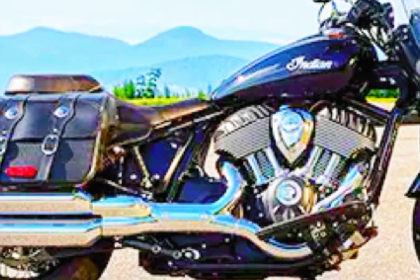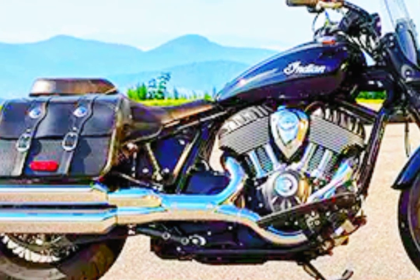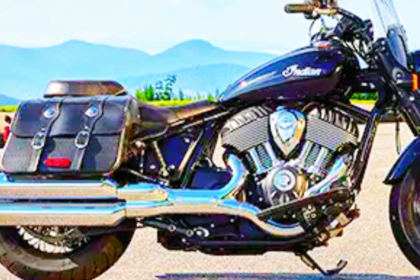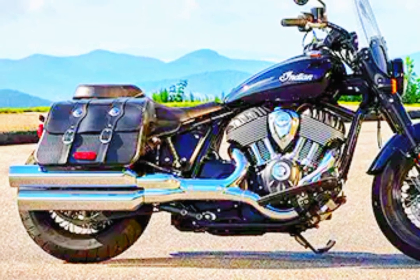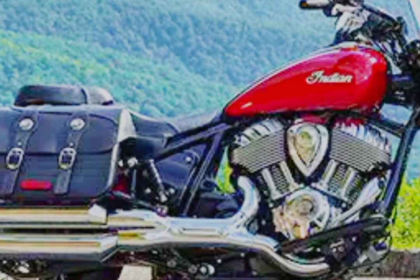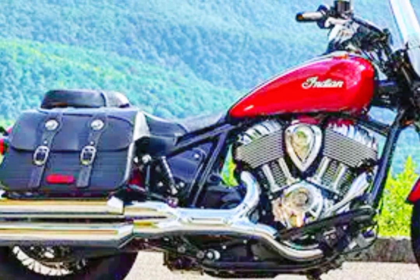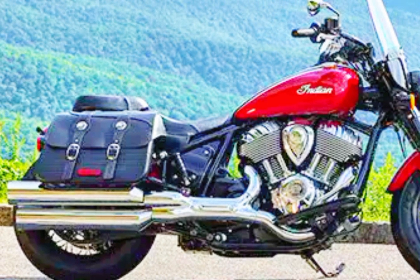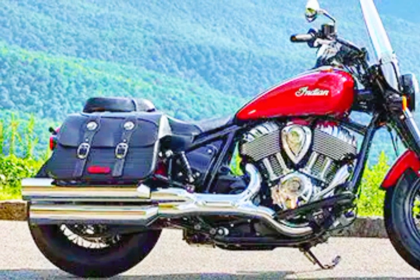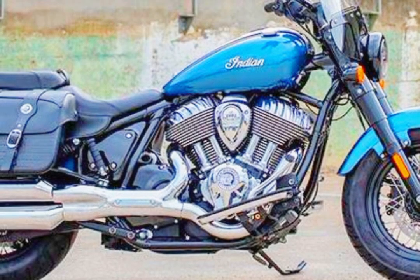Number four: Indian Super Chief Limited. The Indian Super Chief Limited is the perfect travel companion, effortlessly combining ultimate comfort and style for long, exciting trips. With a powerful Thunder Stroke 116 engine that produces an amazing 120 ft-lbs of torque across all six ratios, it guarantees the passing power required on any route. This bike is a real showstopper with high-end chrome finishes that give it a sleek, contemporary look.